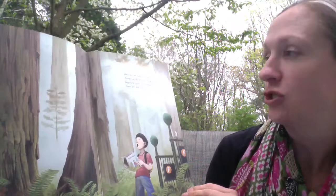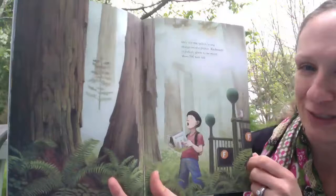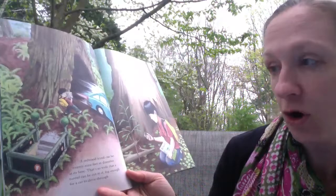Redwoods have shallow root systems that travel more than 100 feet from the tree. They help the tree stand, and they need all that help because they can get to be the tallest living things on the planet. Redwoods readily grow to be more than 200 feet tall. There's usually a little squirrel in some of these pictures. Notice here's the stairs — he's coming up, and the setting is now exactly where he's reading about.